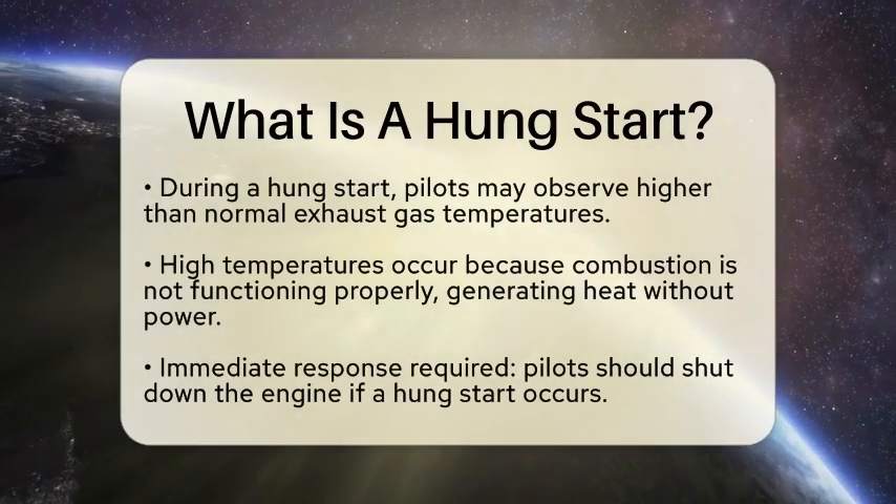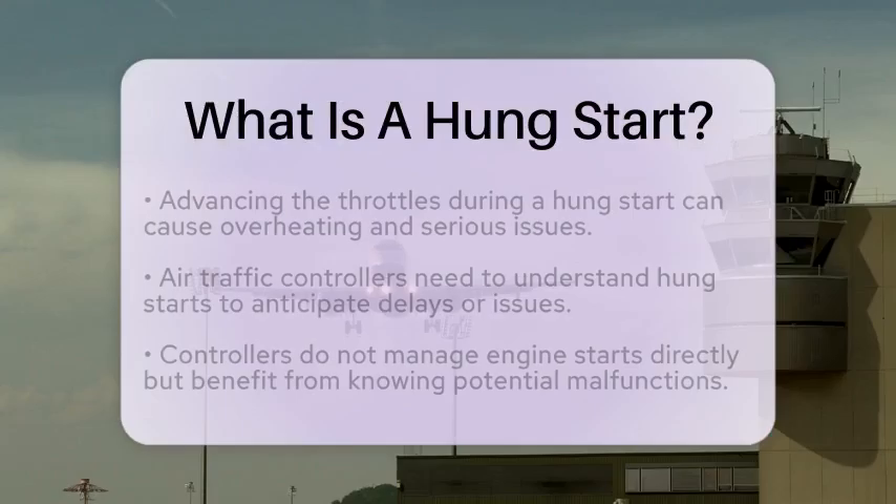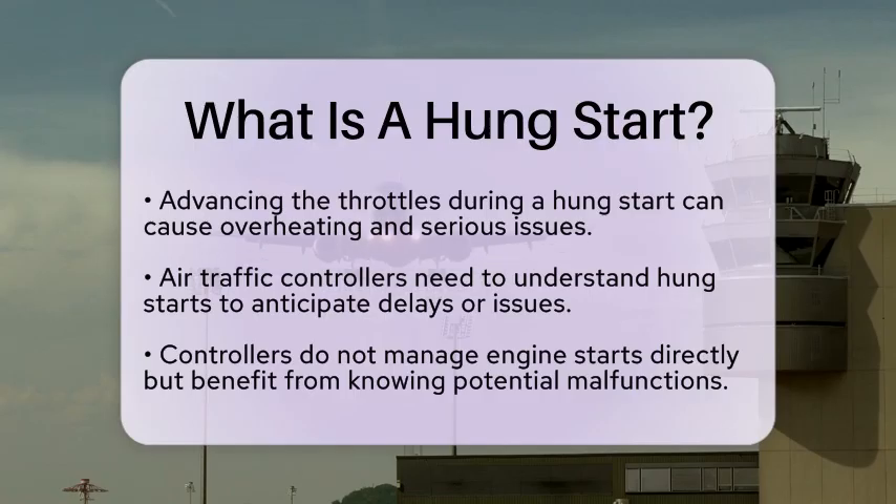Now, why is this important for pilots? A hung start requires immediate attention. If a pilot encounters this situation, the correct response is to shut down the engine. Attempting to advance the throttles could lead to overheating or even more serious issues.